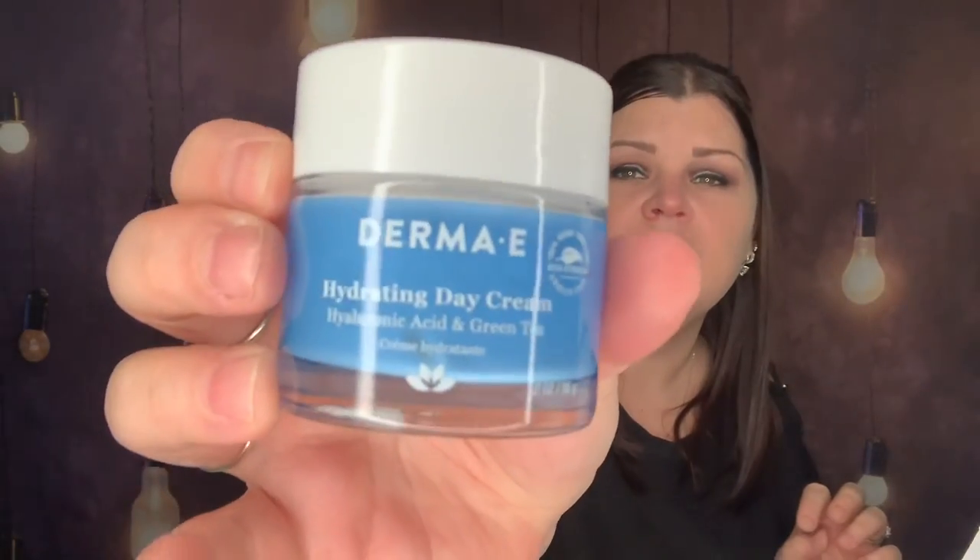They replaced the night cream with a hydrating day cream — I wish it was still the night cream because I don't use day creams. It's a hydrating day cream valued at $29.50. This ultra-hydrating day cream thoroughly moisturizes and plumps to reduce the look of fine lines and wrinkles; the star ingredient is hyaluronic acid. Let me find the Derma E day cream — it comes in a nice little glass jar.